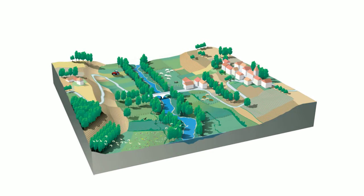Healthy floodplains work by letting floods spread out and soak slowly away. If we don't slow the flow, the water heads downhill and creates higher flood peaks.